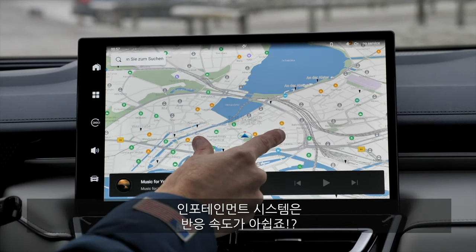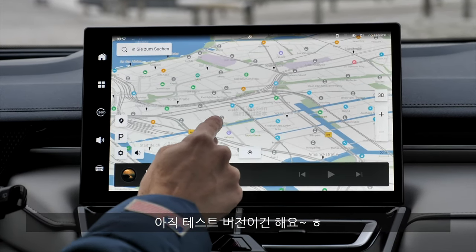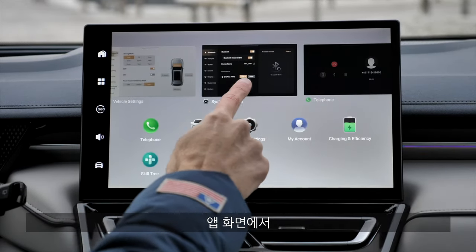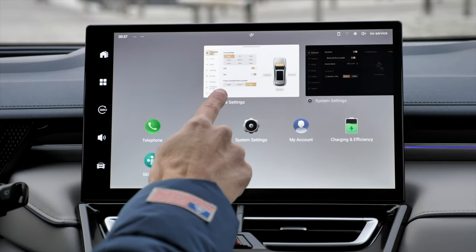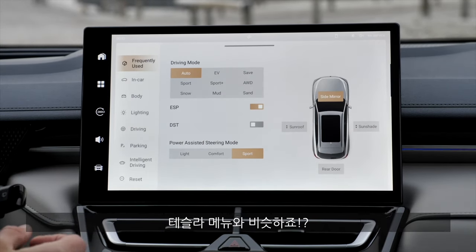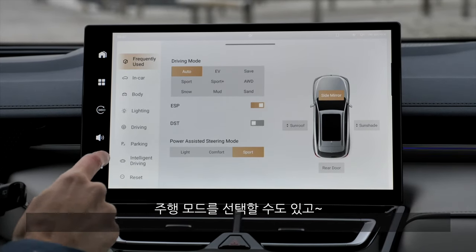A short preview of the infotainment system — it could be a little bit more responsive. It still says 'test version.' You have an app-style view here, and this car settings screen looks a little bit Tesla-like. You can see there will be different driving modes available when we drive it.